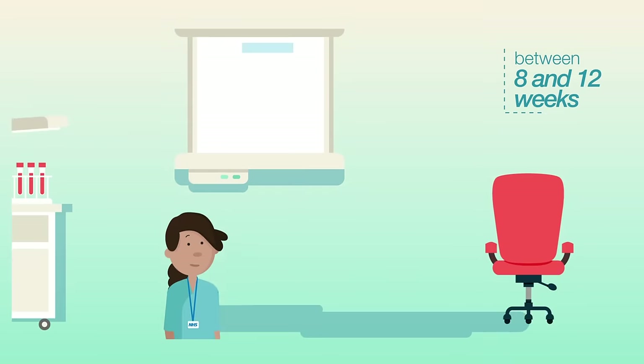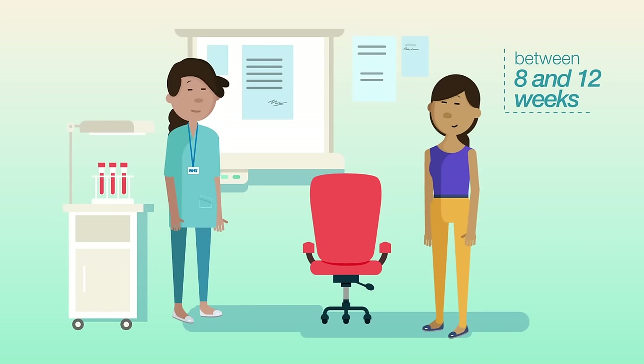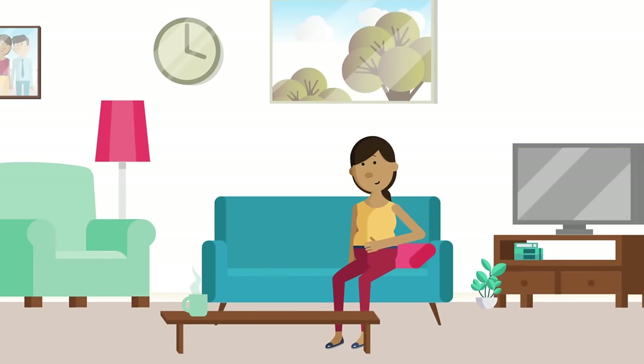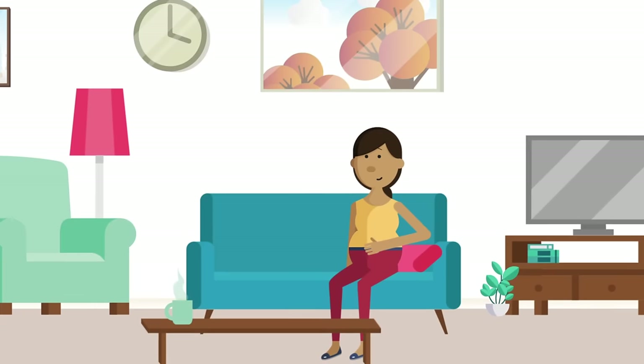Between 8 and 12 weeks of pregnancy, a midwife offers her a blood test for three infectious diseases: HIV, hepatitis B and syphilis. She can choose which, if any, of these to be tested for. Screening for these three infections is best done early in pregnancy, but they can be offered at any time.